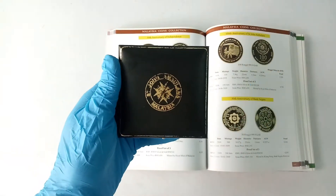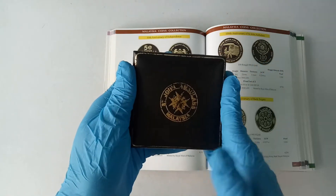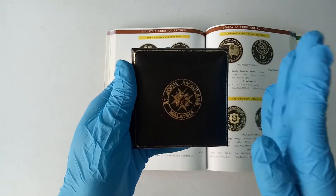Good day everyone, I'm Hoi You. In this video, I'll be showing you this Malaysia 2008 100th anniversary of St. John Ambulance.